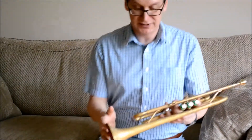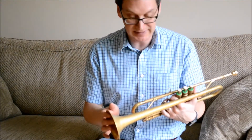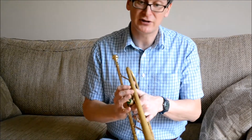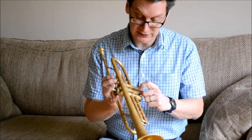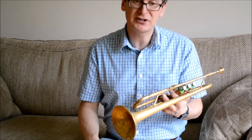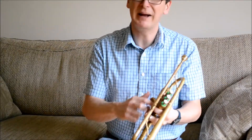Hello and welcome to this video review of my Olds Mendez vintage trumpet that I have for sale on eBay. It's a 1963 vintage trumpet, Olds Mendez, serial number 437415, and it's mostly finished in raw brass, as you can see here, with a small amount of lacquer.